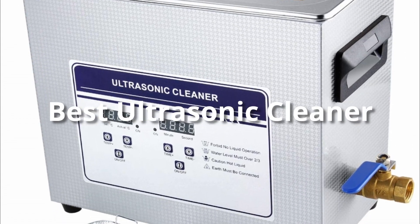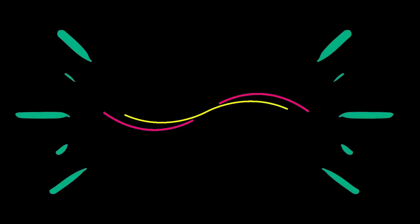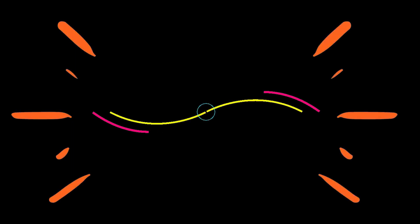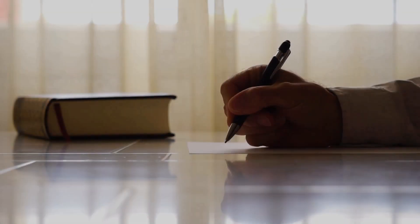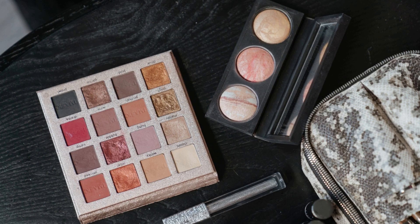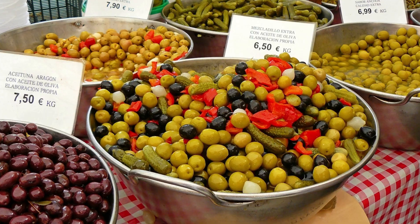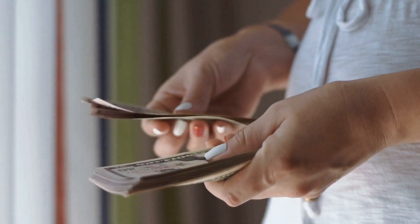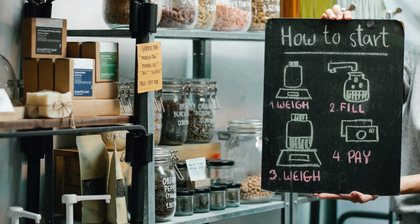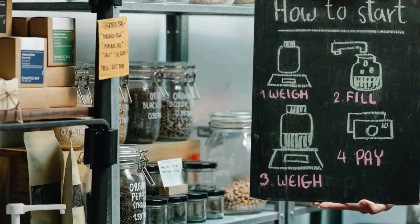Hello everyone. Today's video is on the best ultrasonic cleaners in the market for this year. I made this list based on my personal opinion and hours of research, and I've listed them based on quality, durability, price, and more. I've included options at several price points, so no matter your budget, we'll have the product for you. If you want more information and updated pricing on the products mentioned, be sure to check the links in the description down below.